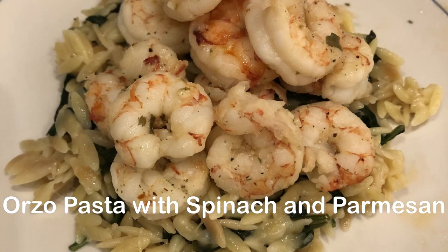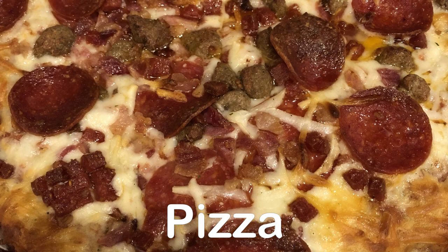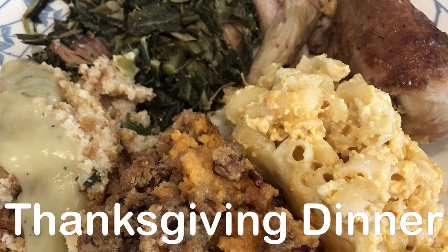Hey guys, welcome back to another week of What's for Dinner. My name is Andrea with Foodimentary Adventures in Food. In my household there's me, my husband, and our adorable one-year-old little boy.